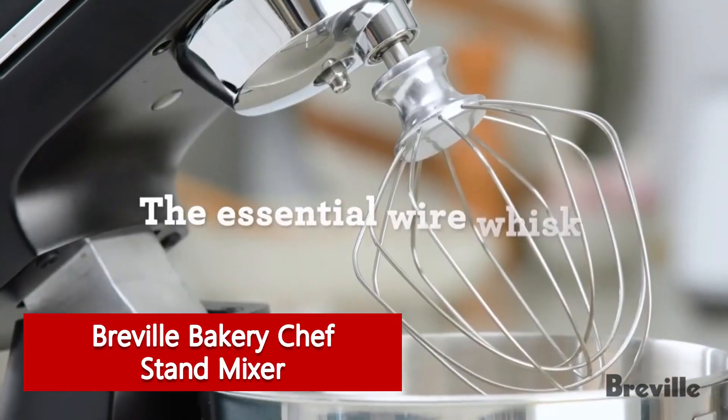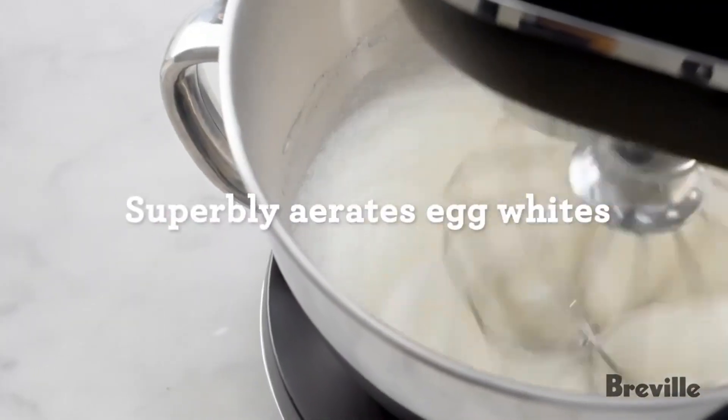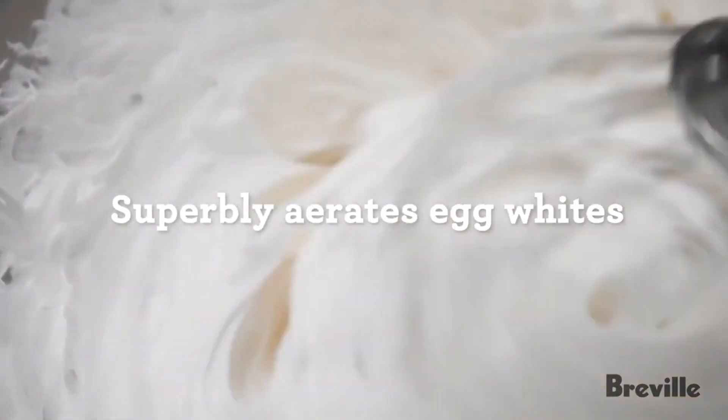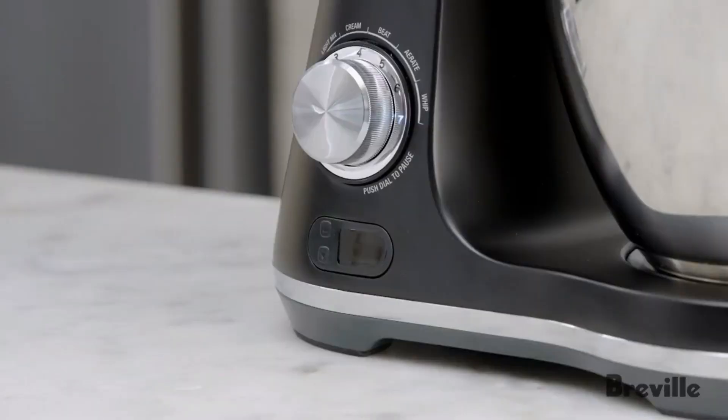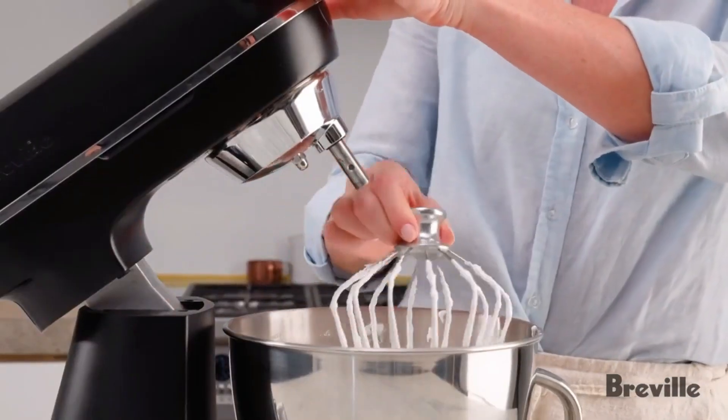Breville Bakery Chef Stand Mixer. No matter what type of recipe you'd like to make, our testers found the Breville Bakery Chef Stand Mixer to be up to the challenge. It earned perfect scores across the board for its design, performance, features, and size, making it the best stand mixer we tested.